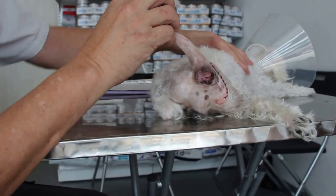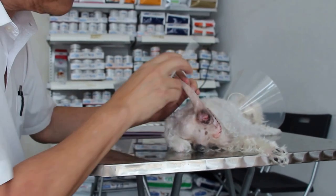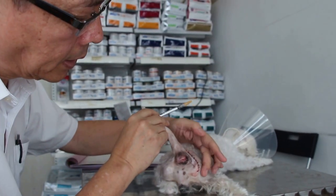This dog was operated using Domitor and acepromazine sedation. The perineal hernia has been repaired, as you can see.